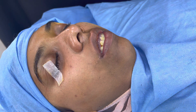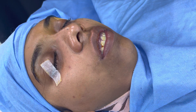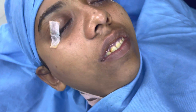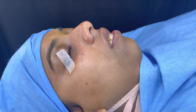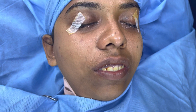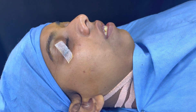We are about to start a bimaxillary surgery for this patient who has a very severe gummy smile, as you can see. She also has incompetent lips and a severely recruited chin. We are going to be doing upper and lower jaw osteotomies to improve the facial proportions, improve the balance, correct the gummy smile, correct the lip incompetency, get the chin forward, and improve the profile too.